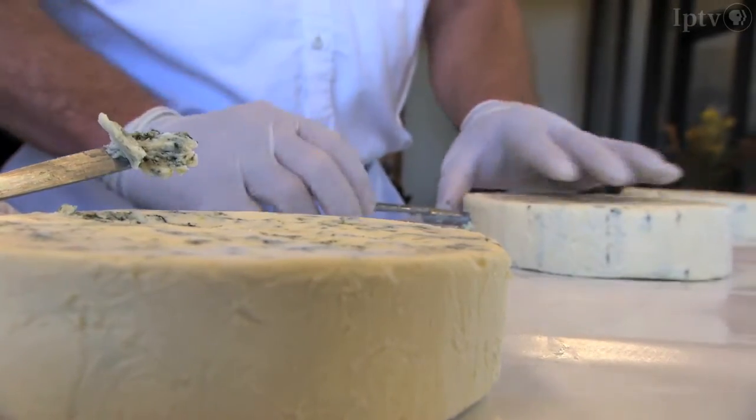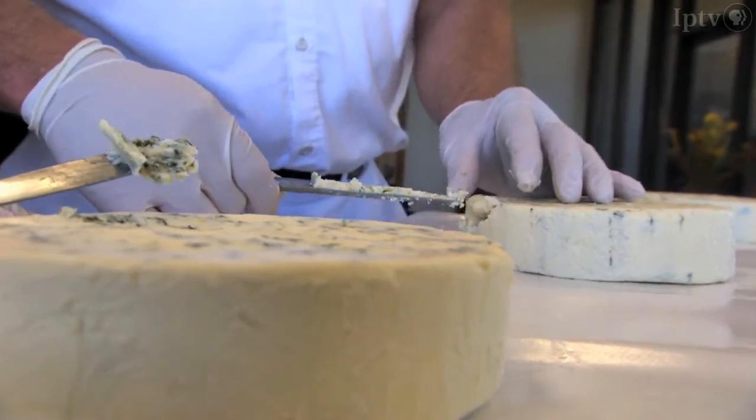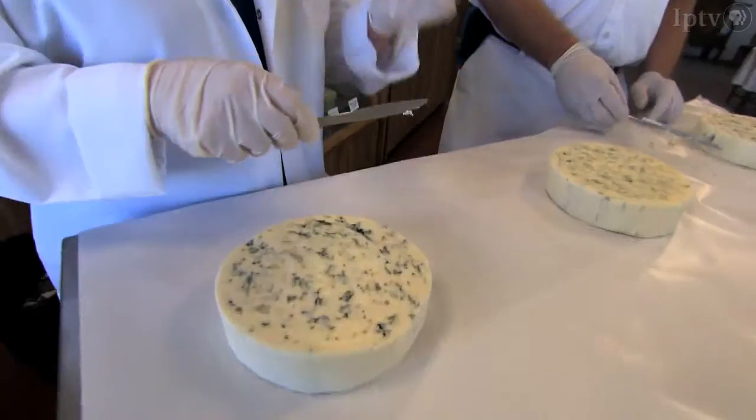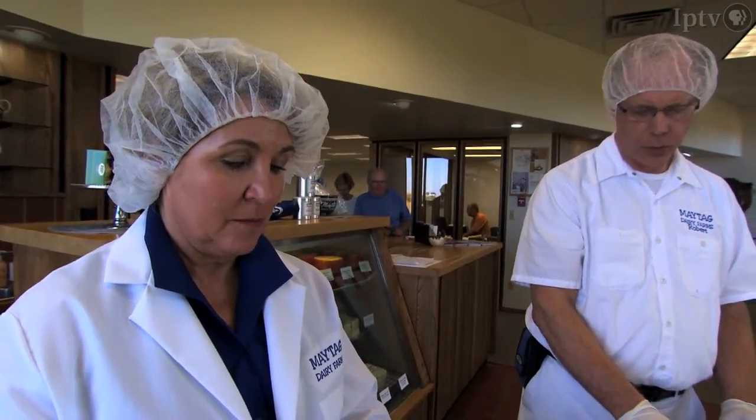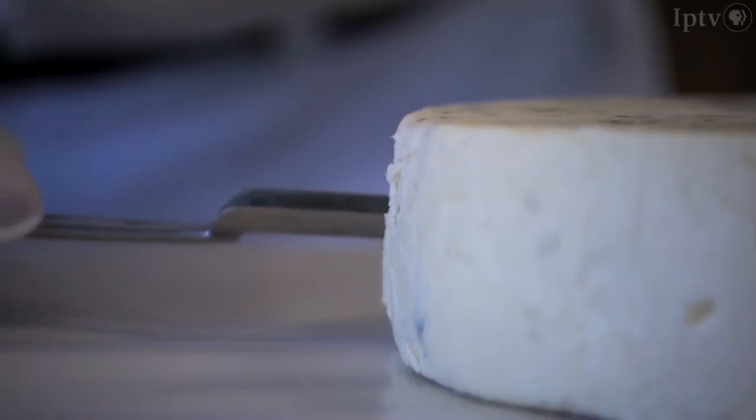Wow, that's really good. I look at appearance — that it has proper veining, that it has that open curd structure that I'm looking for to develop the mold. Then I'm also looking for aroma; it has to have that slightly pungent but clean aroma. I'm also looking for a creamy mouthfeel, that it's something that's very buttery, very smooth texture to the body of the cheese.